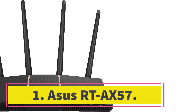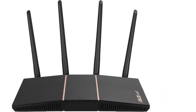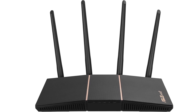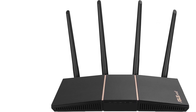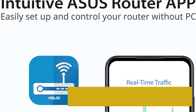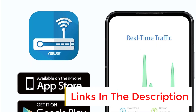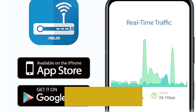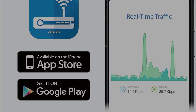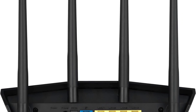Number one: ASUS RT-AX57. The ASUS RT-AX57 is a quick little router with an AX3000 dual-band Wi-Fi 6 connection. This connection doubles the 5 GHz speed compared to entry-level Wi-Fi 6 routers, with up to 2,402 Mbps of capacity on that band with 160 MHz support — compatible devices can even reach that speed.